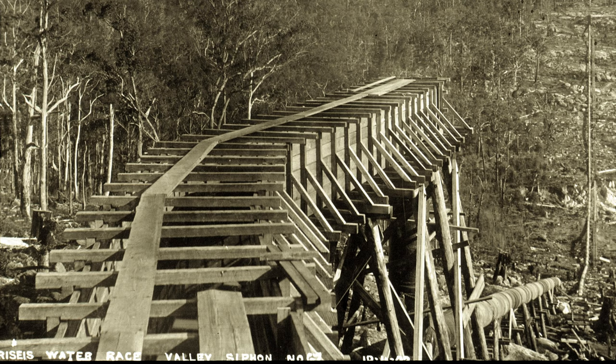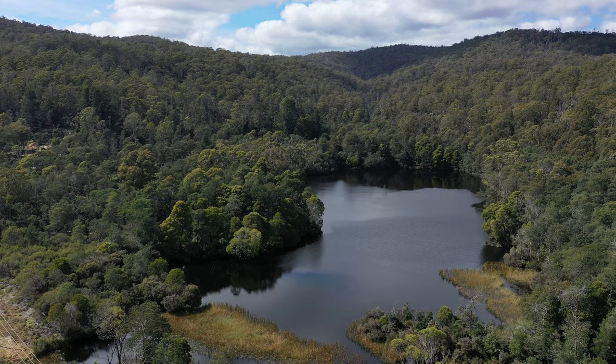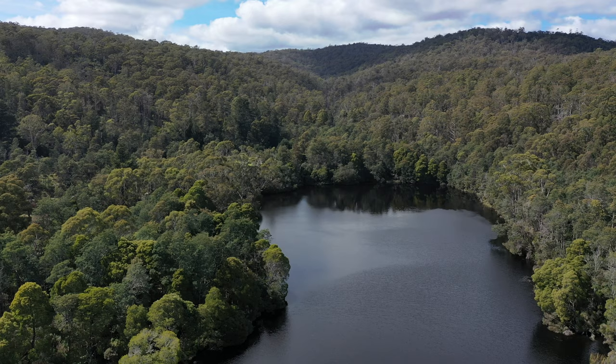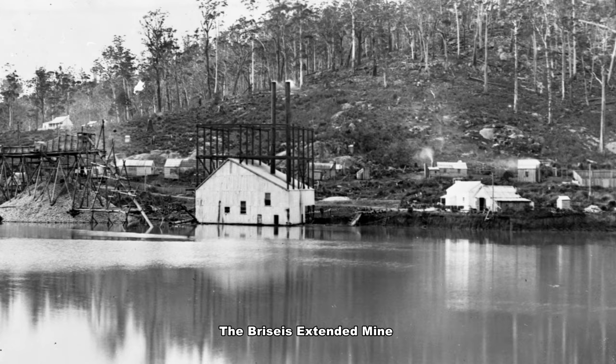Today's expedition is to locate the pipework of the valley siphon, which is part of the Bryce's water race. The valley pond is located between Branksome and Derby and is the flooded Bryce's extended tin mine. From here we will head up the slopes of Valley Creek to find the tail of the valley siphon.